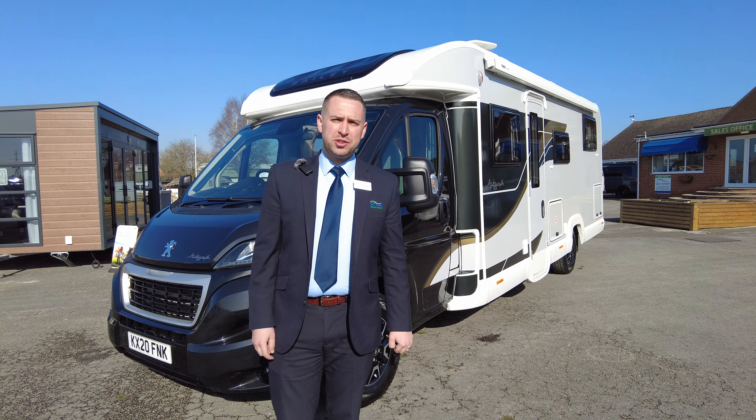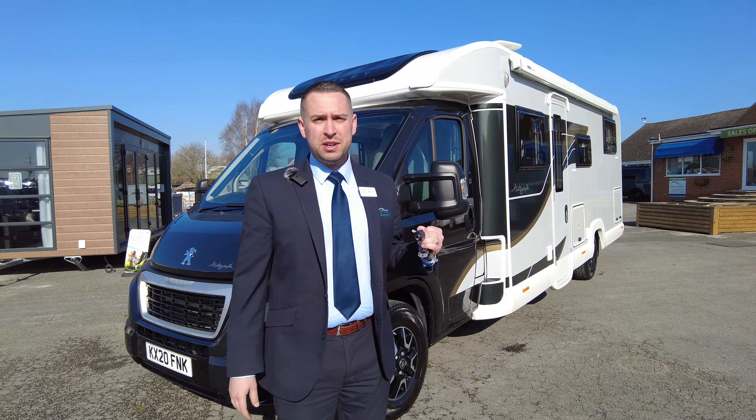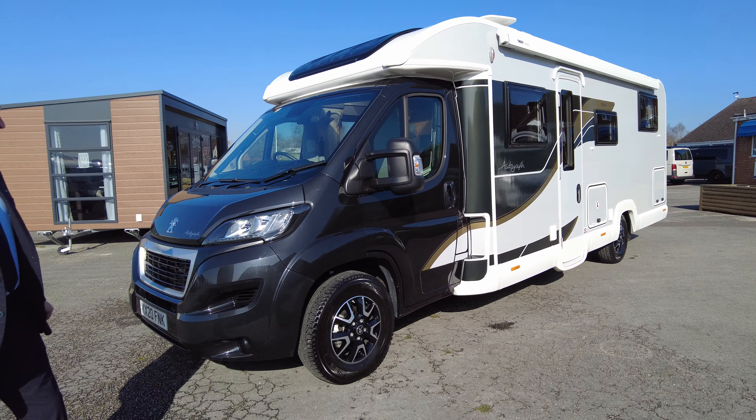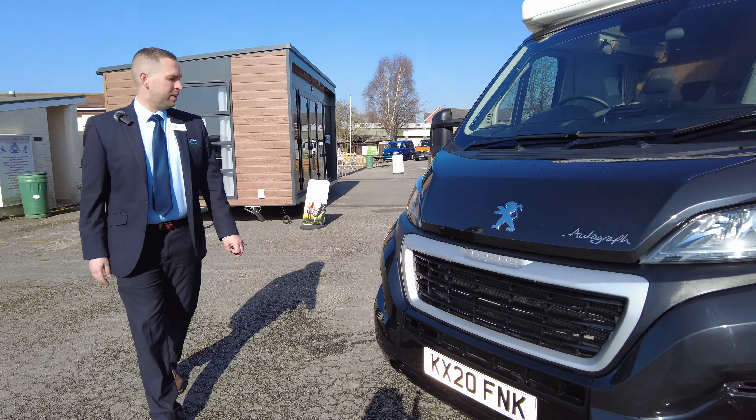Hello and welcome to Don A Mart's on this sunny Friday afternoon. We've got today a 2020 Bailey Autograph 794T. It's a 2 litre, 160 brake horsepower on the newer black cab as well, so let's have a little look around and see what we've got.